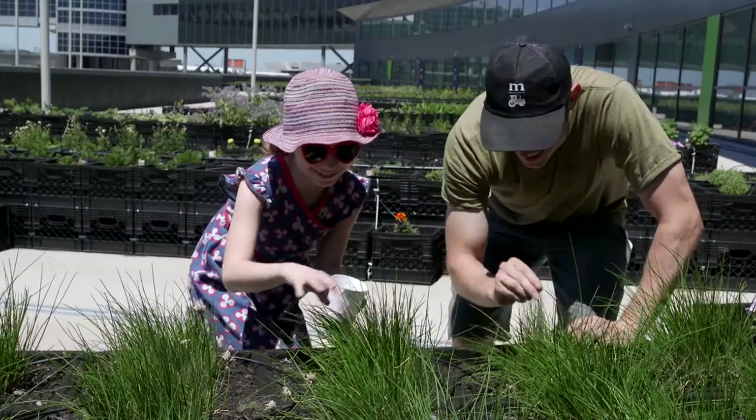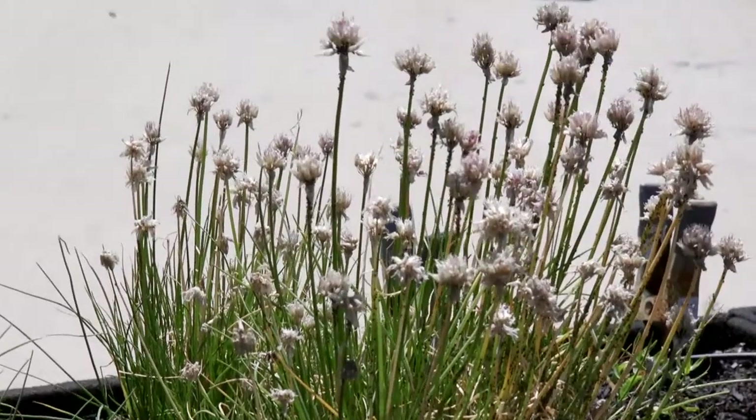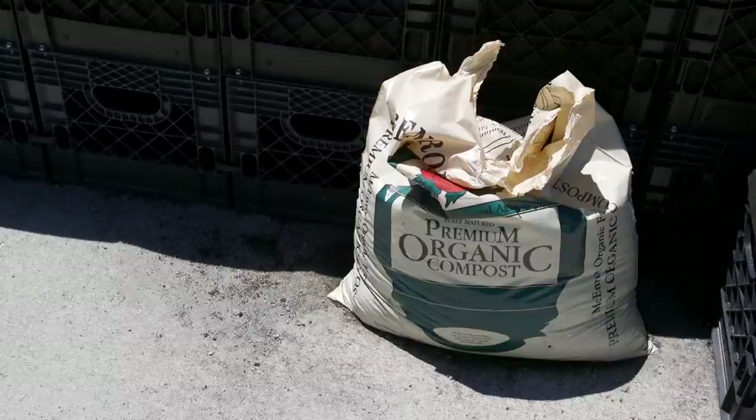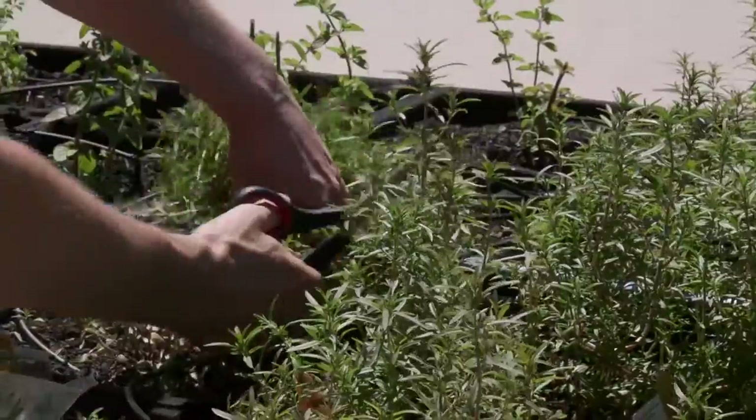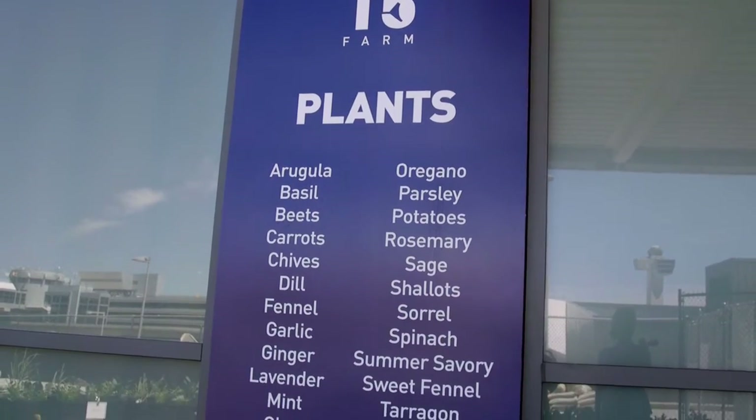I can't emphasize enough that we did not do this because we like gardening. I don't have a garden. I'm a terrible gardener. The point was really to utilize a space and make some place that was idle efficient.